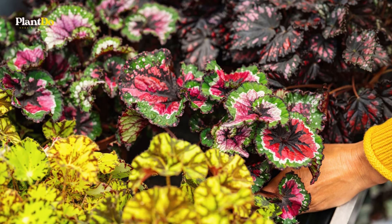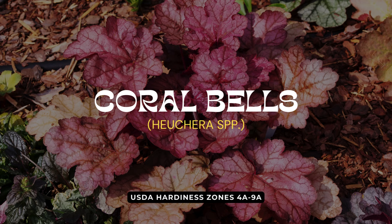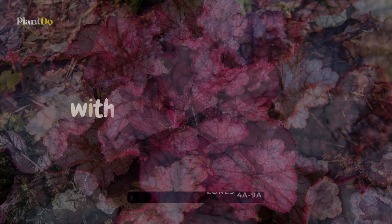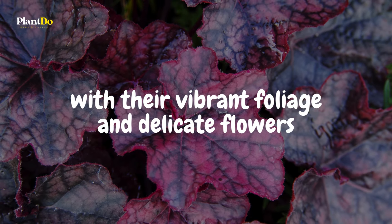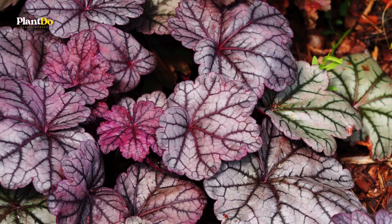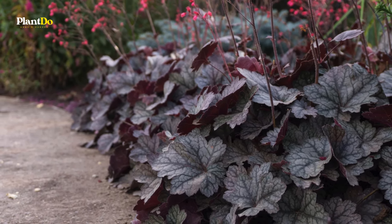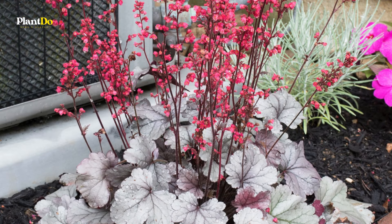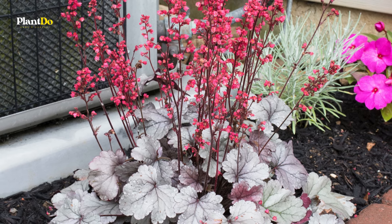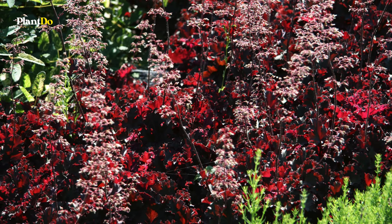Coral bells, also known as heuchera, are a fantastic addition to any garden. These perennial plants are prized for their stunning leaves that come in shades of purple, silver, and bronze. The variety Amethyst Mist is particularly striking with its rich purple leaves veined with silver. In addition to attractive foliage, coral bells produce small bell-shaped flowers on tall stems, adding a touch of elegance to garden borders and containers.